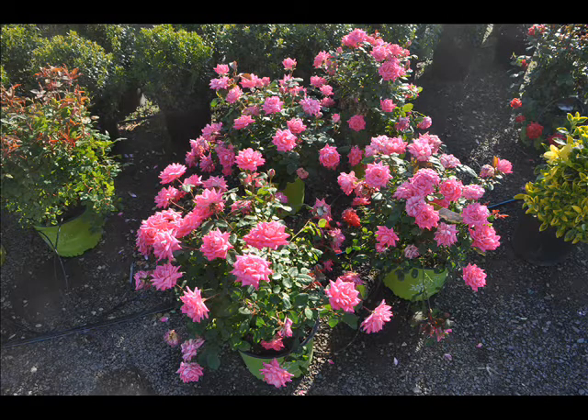It has showy, continuous blooms, it's very tough, and it has a compact habit. Best of all, you don't have to worry about spraying for black spot diseases that plague most other roses.